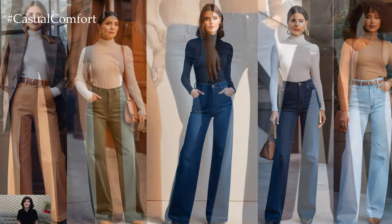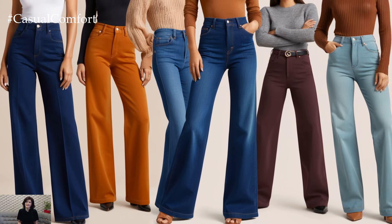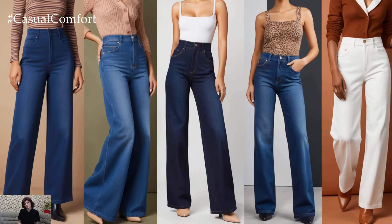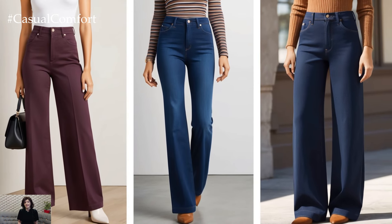The high-waisted versions are particularly popular this season, creating a flattering shape that pairs well with cropped jackets, blazers, or tucked-in tops. Denim with a slight stretch adds extra comfort, making it easier to move around while still maintaining that tailored look.